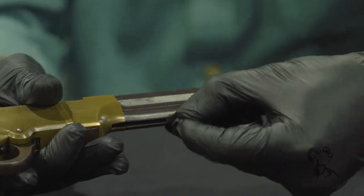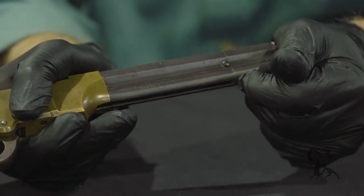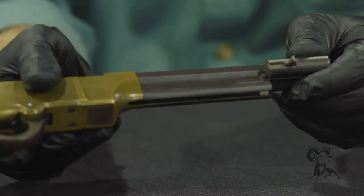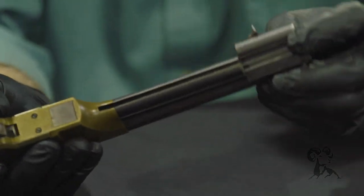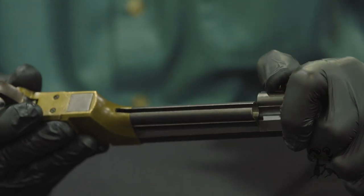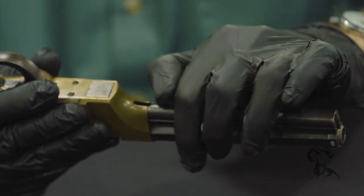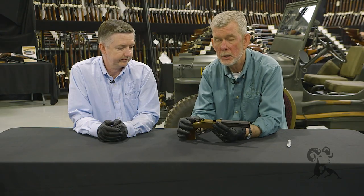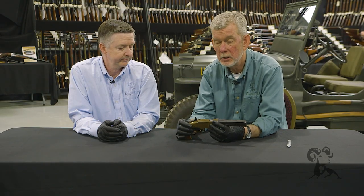It loads just like a Henry repeating rifle, which means you bring your follower all the way up, tilt that side, and you drop them down the magazine tube. When you're finished loading, you grab your follower and it follows down and pushes your shells — or self-contained ammunition, whatever you want to call it.